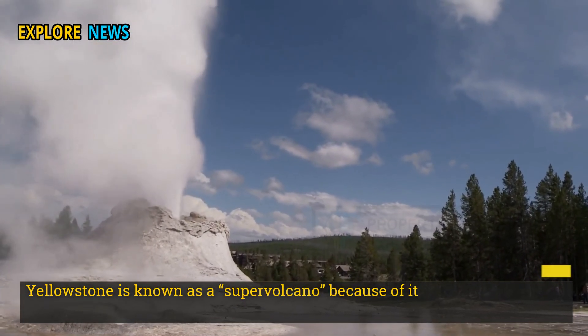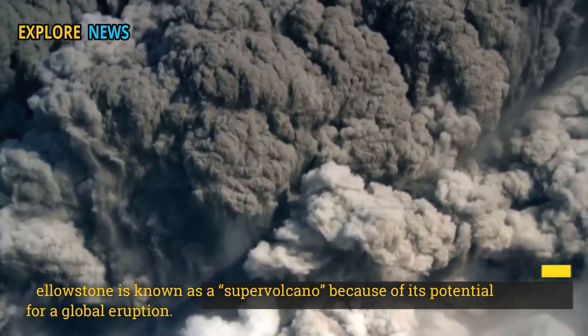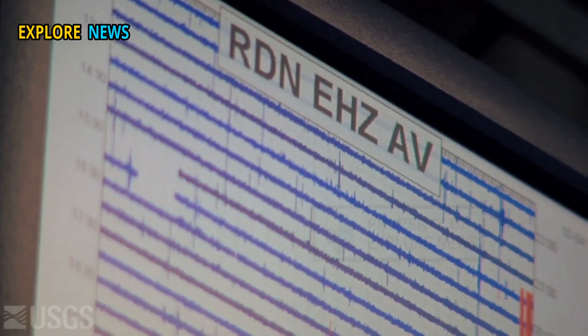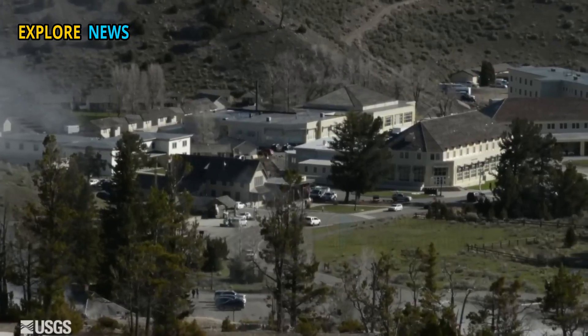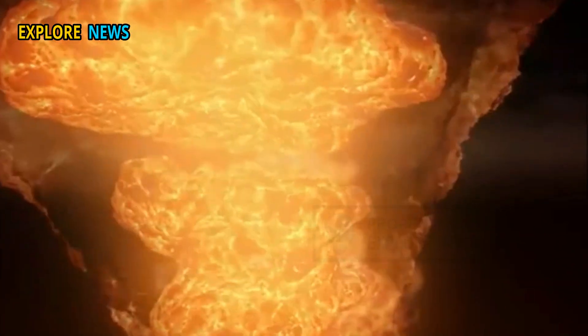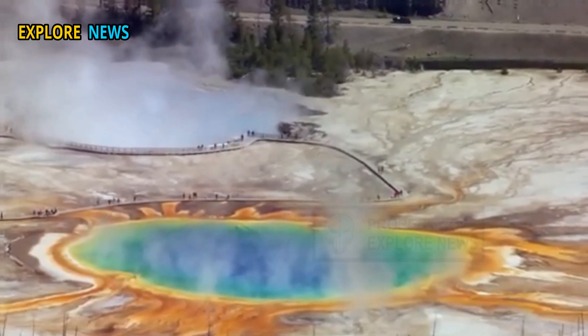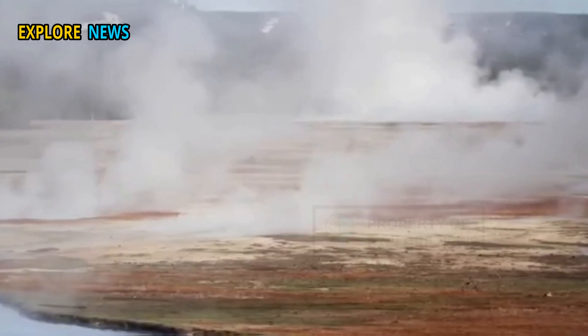Yellowstone is known as a supervolcano because of its potential for a global eruption. Recently, seismic data and GPS monitoring by the US Geological Survey have indicated significant movement in a magma chamber 820 kilometers below the surface. These changes indicate caldera inflation, where the ground is lifted several centimeters in a matter of months.